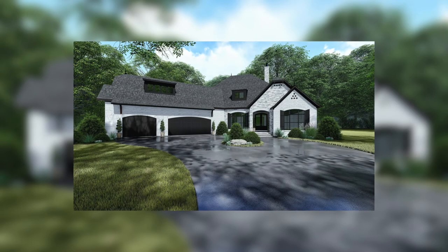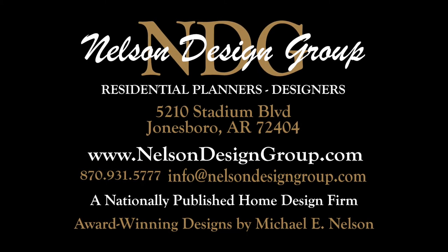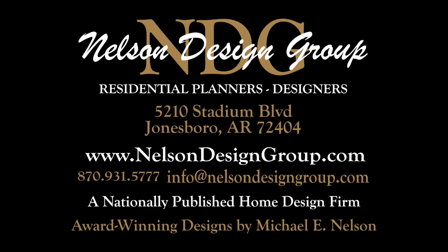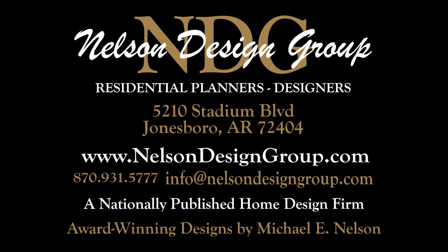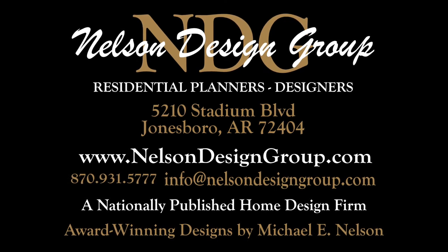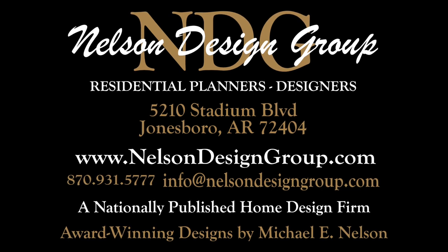That is just a glance at house plan 5224 Jansen Cove. For more information on this house plan or another one of our designs, please visit our website nelsondesigngroup.com. We understand that when it comes to building a home, you want it to be perfect for you. Our team of experienced house plan specialists would love to help you through the process of modifying this or any of the other house plans found on our website to better fit your needs. Whether you know the exact changes you need made or just have some ideas to discuss, send us an email at info@nelsondesigngroup.com or give us a call at 870-931-5777. I'll talk to you in the next video.